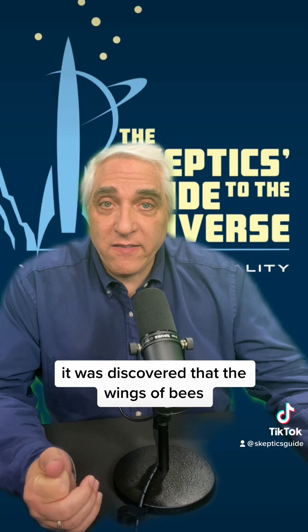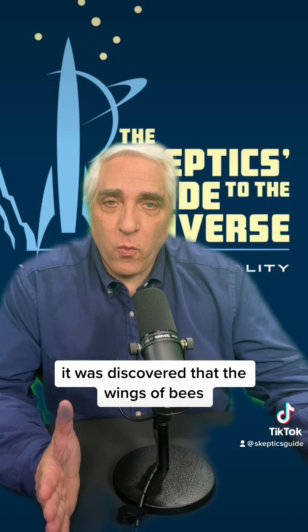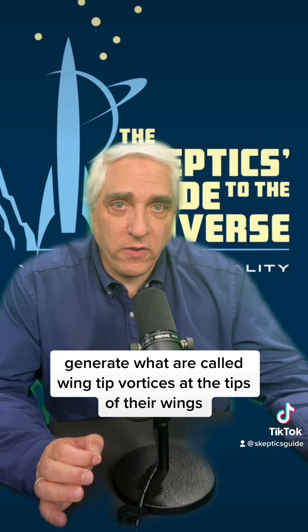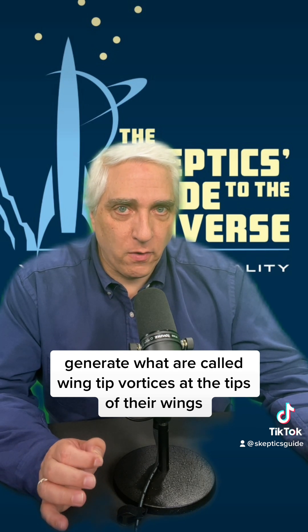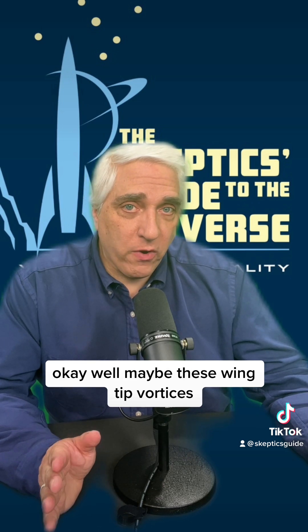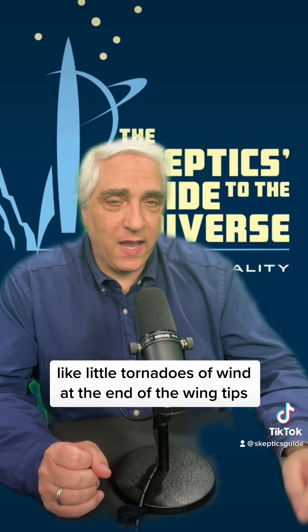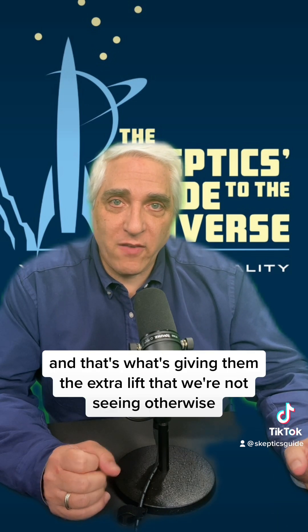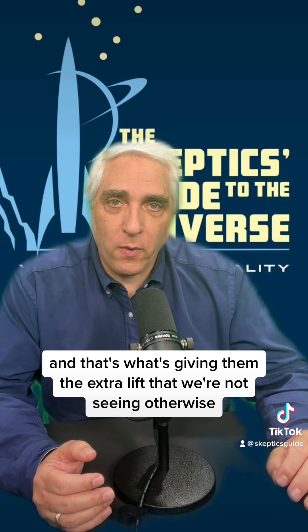In the 1990s, it was discovered that the wings of bees generate what are called wingtip vortices at the tips of their wings. Scientists thought that maybe these wingtip vortices — like little tornadoes of wind at the end of the wingtips — maybe they're generating lift, and that's what's giving them the extra lift that we're not seeing otherwise.